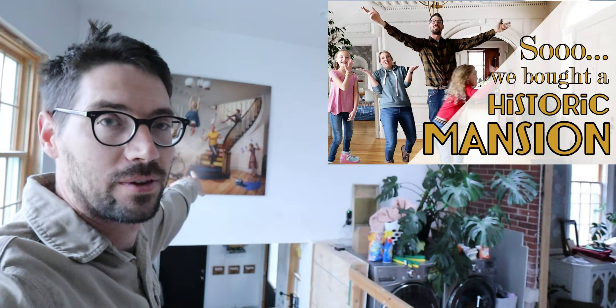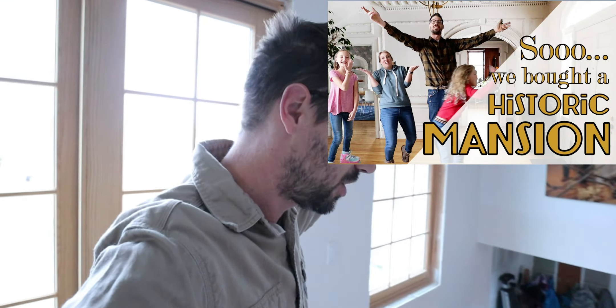We are working on the federal style mansion today — this is our house. Anytime I'm working inside, it is likely in our house, the federal style mansion.